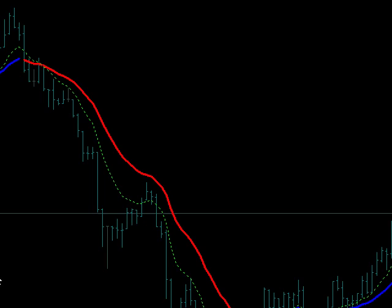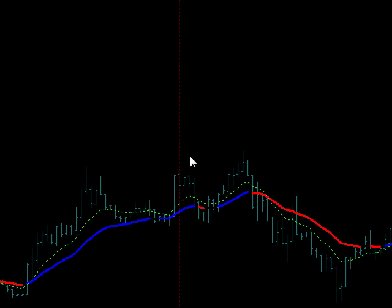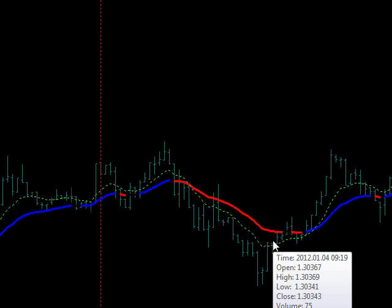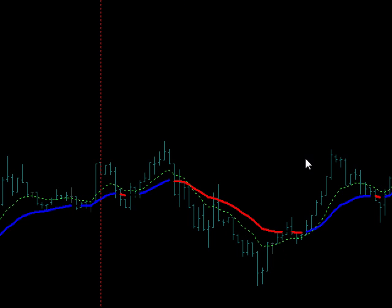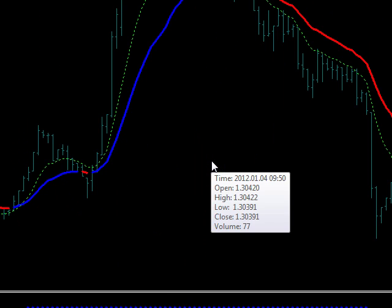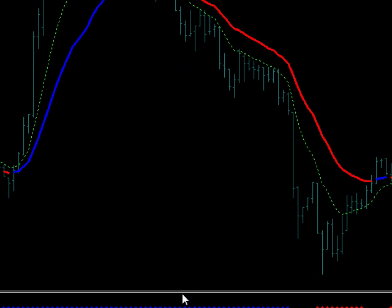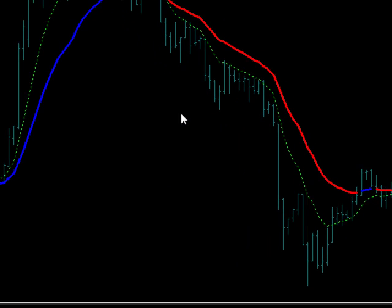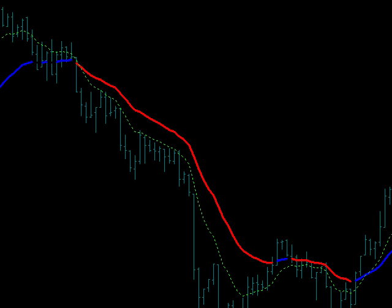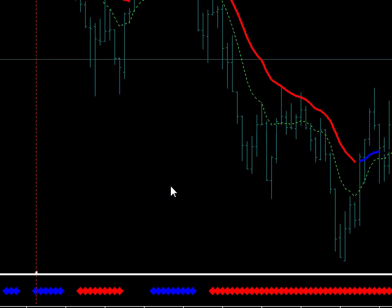Let's take a look at the one-minute chart. We had it bouncing right off resistance here, but there was no trade here — and there's no trade here either, it's blue in the filter. No trades again — damn, that sucks.